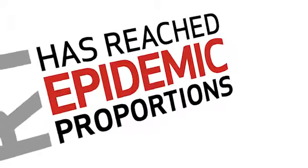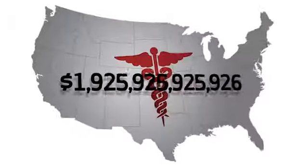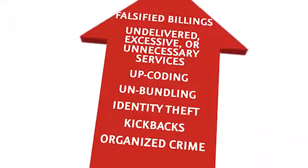Fraud in the healthcare industry has reached epidemic proportions. According to the FBI, approximately 3 to 10% of the trillions of dollars spent in U.S. healthcare each year are lost to healthcare fraud alone. Waste and abuse drive that percentage even higher.